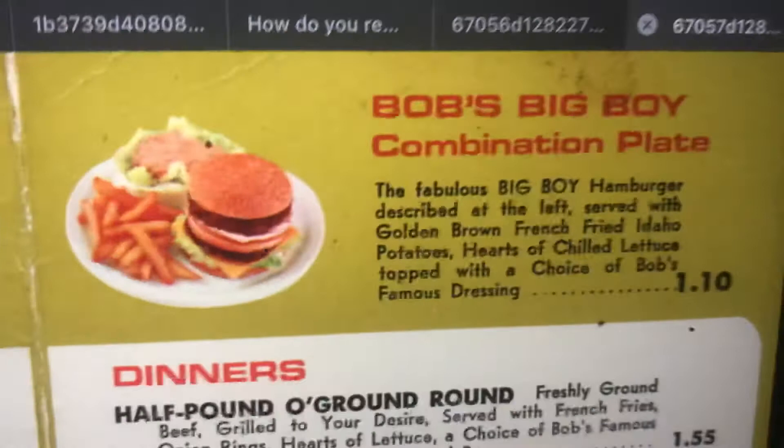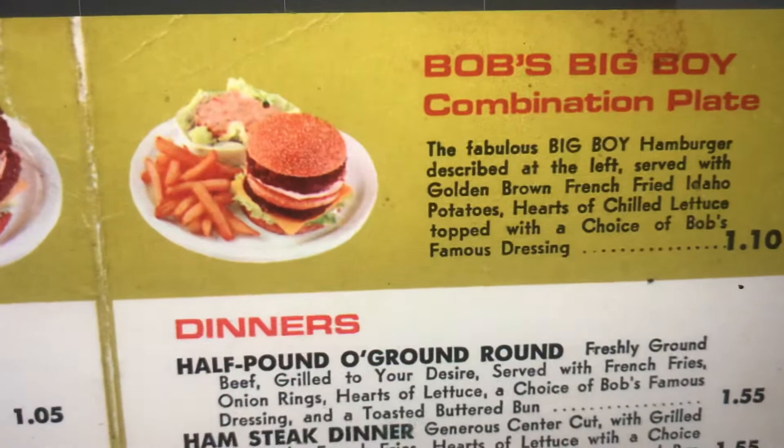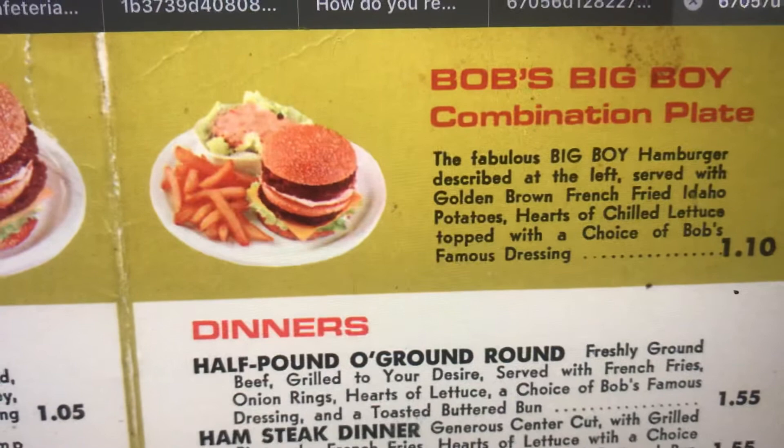Bob's Big Boy Combination Plate. The fabulous Big Boy Hamburger described at the left, served with golden brown French-fried Idaho potatoes, hearts of chilled lettuce, topped with a choice of Bob's Famous Dressing.